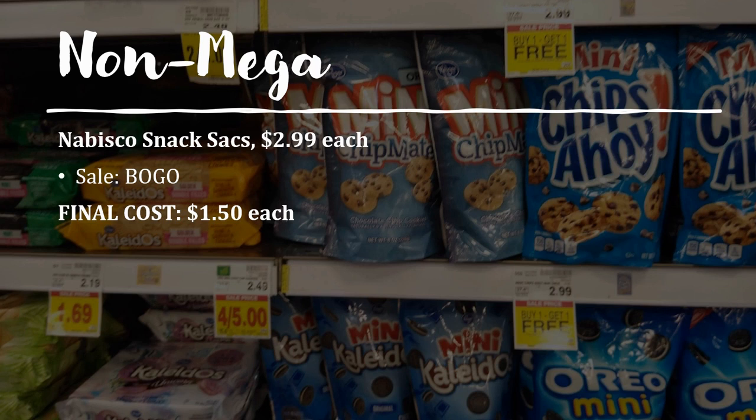Another non-mega deal is a buy one get one on Nabisco snack sacks. These are regularly priced $2.99, so you grab two and only pay for one, making your final cost just $1.50 each. We don't have any coupons to pair with this, but it's still not a bad price — though we'll have a better snack deal coming up.